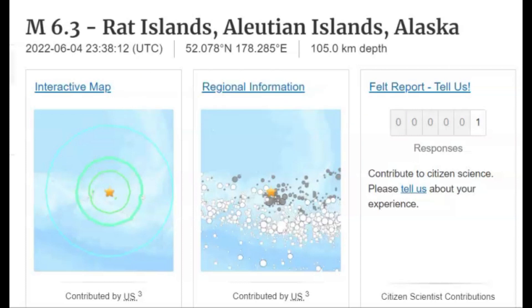There was a magnitude 6.3 earthquake near Rat Islands, the Aleutian Islands. It was a very deep earthquake caused by the subduction of the Pacific Plate going underneath the North American plate, at a depth of about 65 miles below sea level.